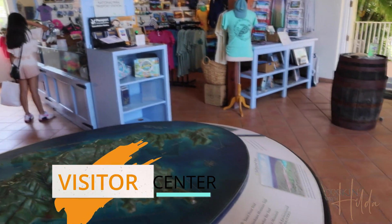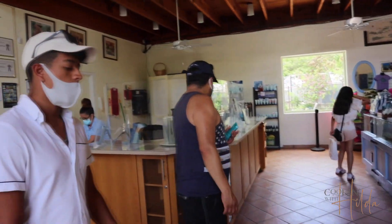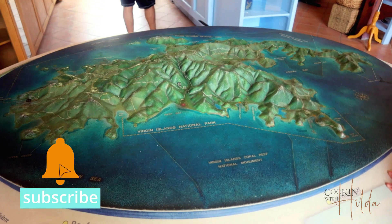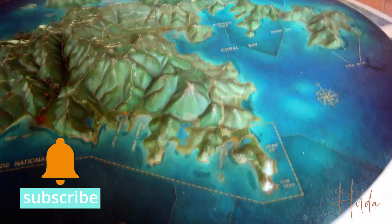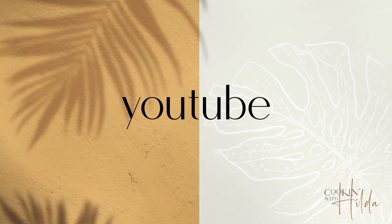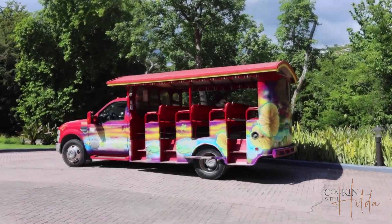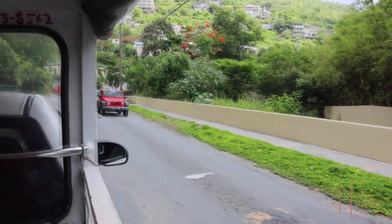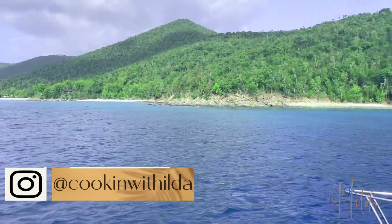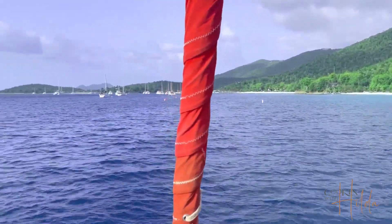Start your hiking at the Cruz Bay Visitor Center to find information about the U.S. Virgin Islands National Park. You can visit the park by taking a local taxi, renting a jeep, or my favorite way — using a kind of sea transportation.